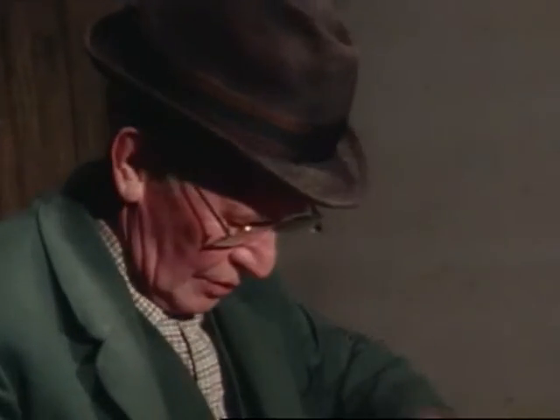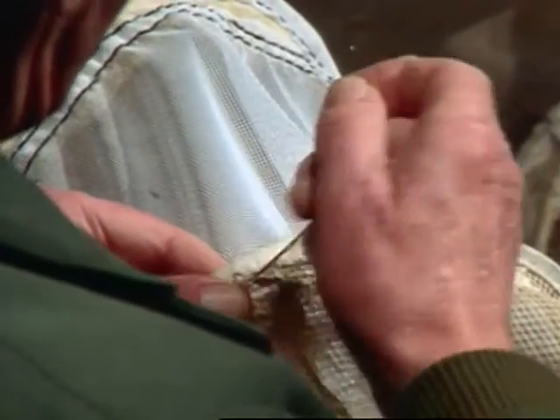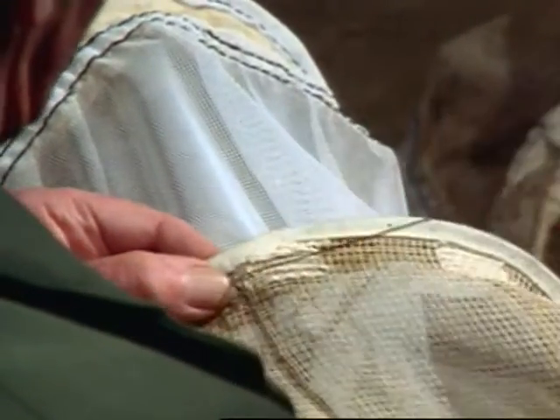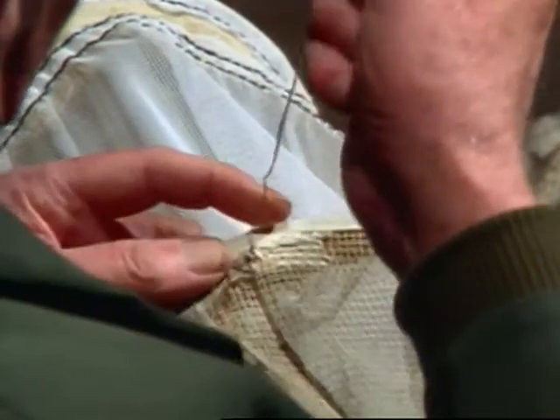Damaged netting is repaired on the spot by the master beekeeper. The swarm catching bag serves to catch the prime swarm when it leaves the skep out of the entrance, so the bag should not have any holes through which the bees might escape.